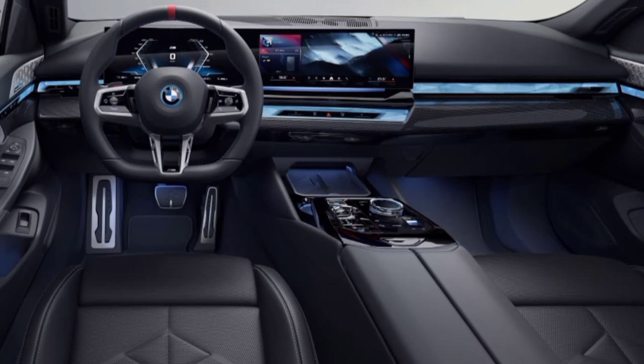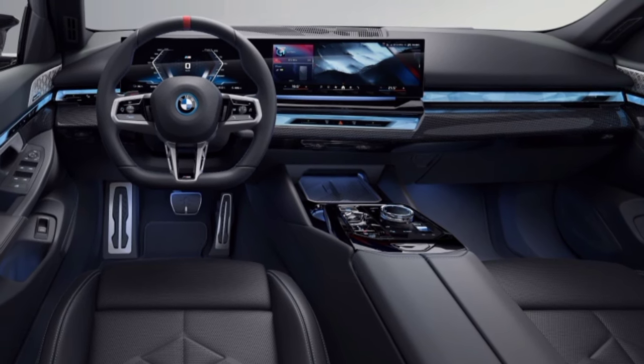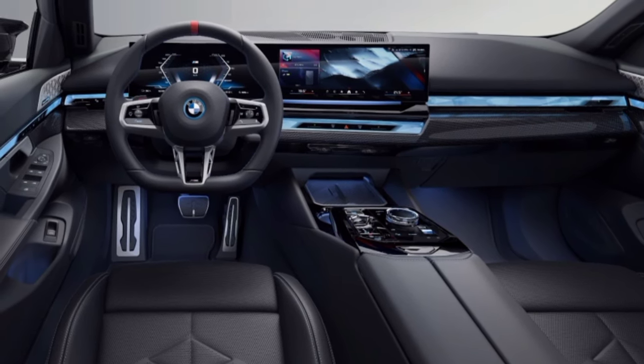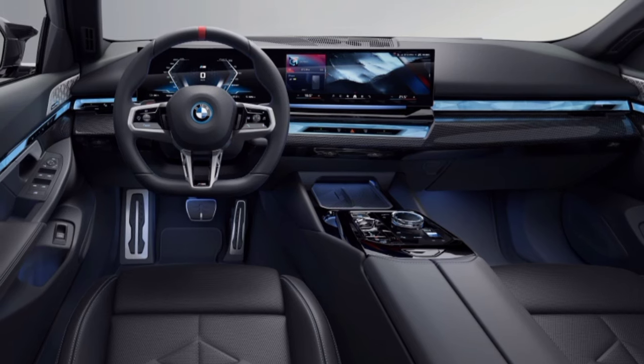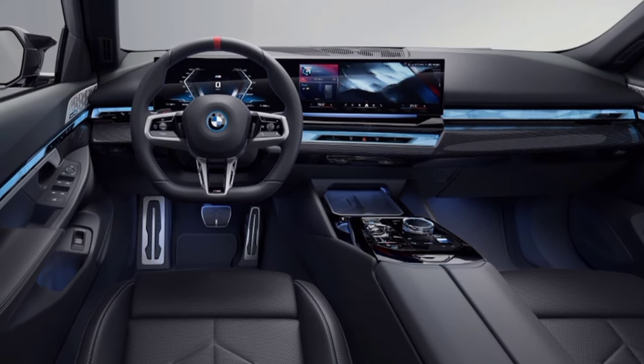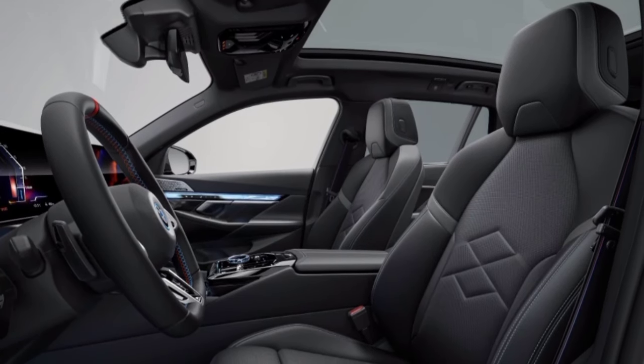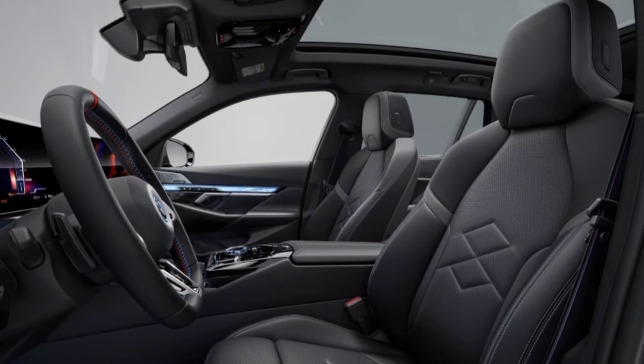Inside, a driver-focused cockpit with a curved BMW display awaits, combining a 12.3-inch information display and a 14.9-inch control screen. Standard equipment includes an all-vegan interior, sports seats, and a BMW Interaction Bar option to further emphasize the modern atmosphere.